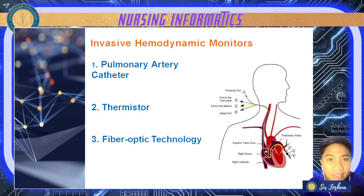Aside from non-invasive methods, we also have invasive hemodynamic monitors inserted into the patient. For example, your pulmonary artery catheter is connected to the pulmonary artery to measure pulmonary artery pressures. We also have your thermistor, used to monitor or check cardiac output. Lastly, we have fiber optic technologies used to measure mixed venous oxygen saturation — especially when there are defects in the heart causing blood mixing, checking if there is ample oxygen for the patient's body.